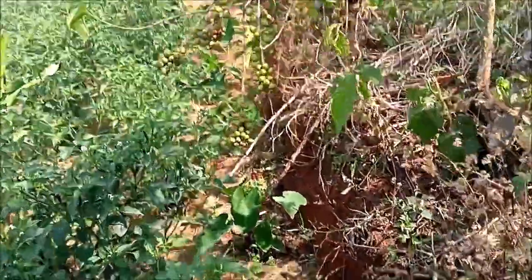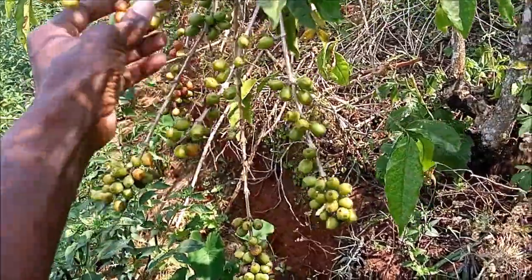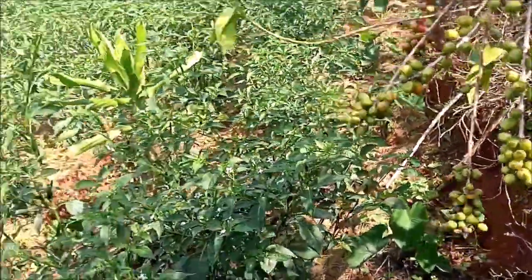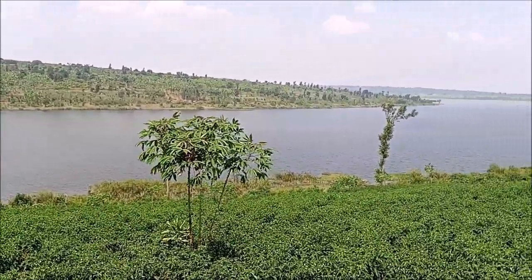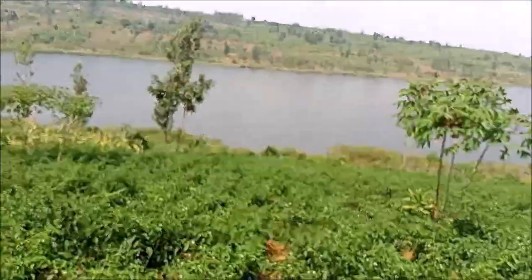Okay ladies and gentlemen, this right here is coffee beans. Of course when they turn red, that's when they're ripe. You have coffee beans right here, you have chili growing down here. This is a very beautiful area and it's pretty much undiscovered.